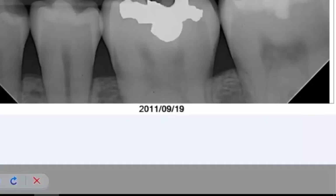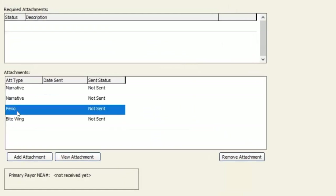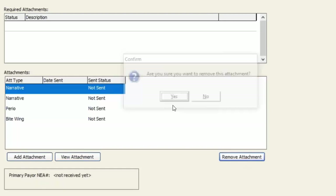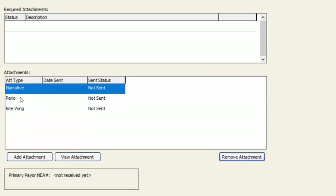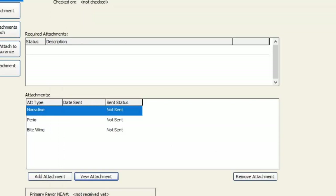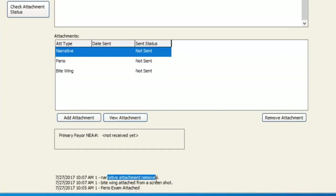We hit Save and close that image. Now we've got a bite-wing x-ray, perio chart, and a couple narratives. If you make a mistake and add something you don't need — since I have two narratives there — you just select the one you want to get rid of and hit Remove Attachment, then say Yes to removing it. If you want to view an attachment to confirm you chose the right x-ray, just select it and hit View Attachment — it'll give you a preview of what you're going to be sending over to NEA. Down at the bottom, it shows you the date and time stamp and what you're attaching to this claim form.